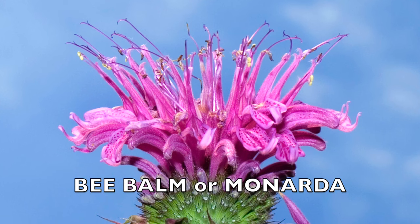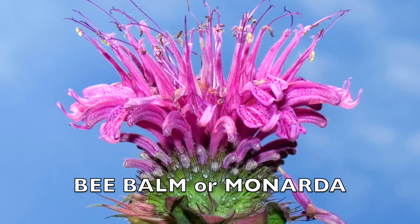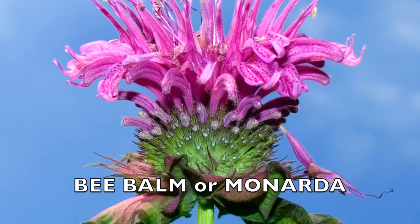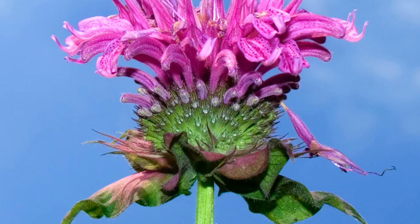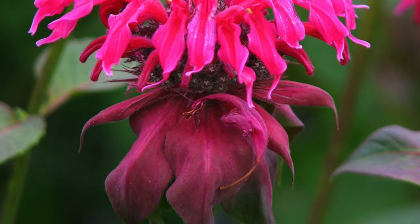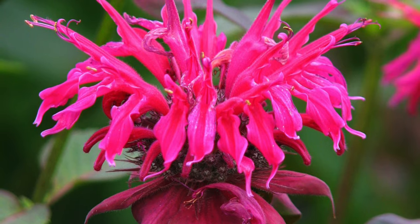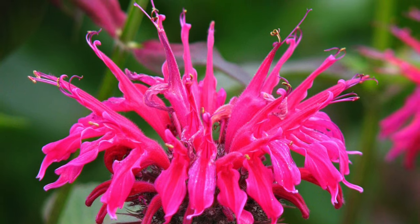Bee balm, also known as Monarda, is a plant native to North America, known for its tall stems and colorful, tubular flowers. These flowers come in shades of red, pink, purple, and white, attracting a variety of pollinators and beneficial insects like bees, butterflies, ladybugs, hoverflies, ground beetles, and soldier beetles. They also draw hummingbirds with their sweet nectar. Bee balm typically grows 2 to 4 feet tall and spreads 1 to 3 feet wide, although some cultivars may vary in size.